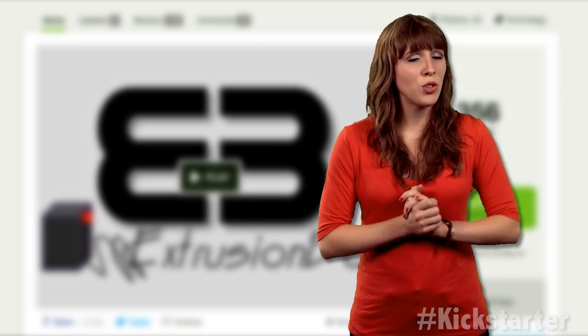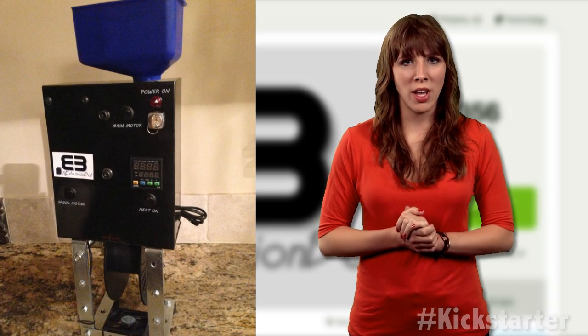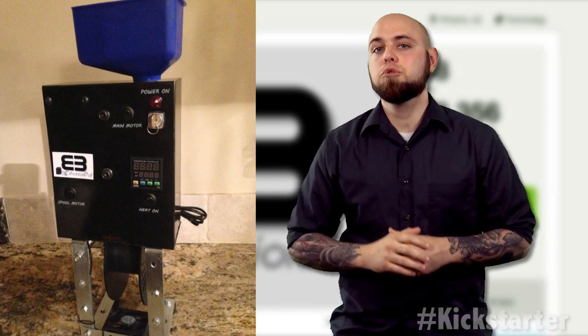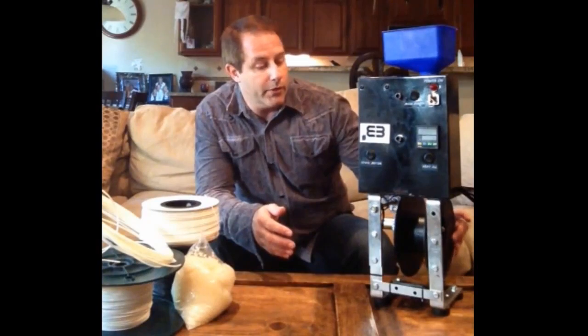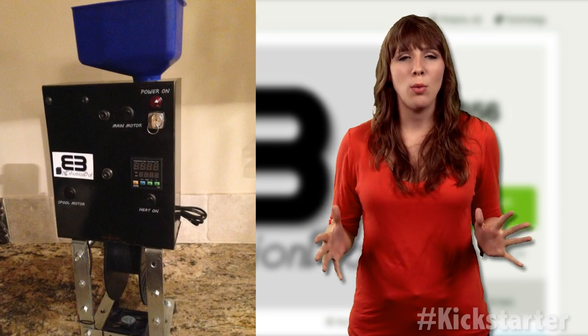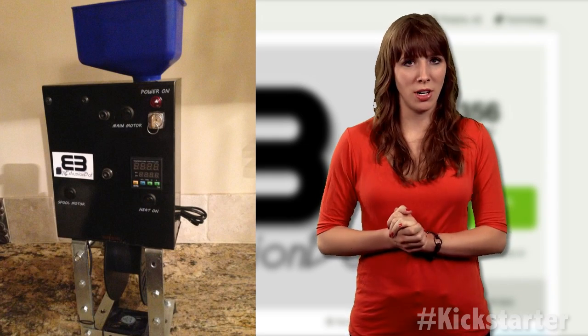Until now. The ExtrusionBot is the latest Kickstarter campaign to jump on the 3D printing bandwagon. Using readily available ABS or plastic pellets, the ExtrusionBot claims to be the fastest home-built automatic filament extrusion machine in the world. This thing can create filament at a rate of up to 3 feet per minute at both 3 and 1.75 millimeters, with a tolerance of plus or minus 0.1 millimeters.